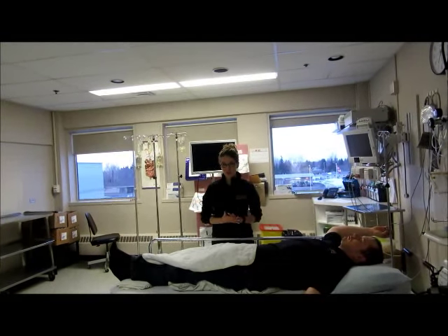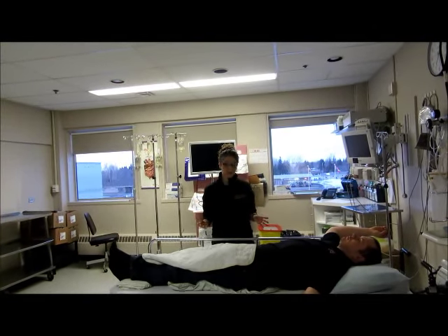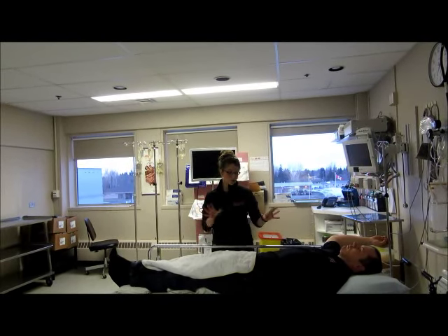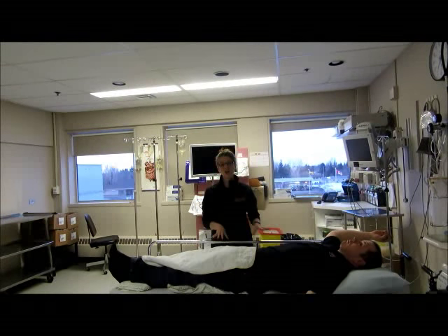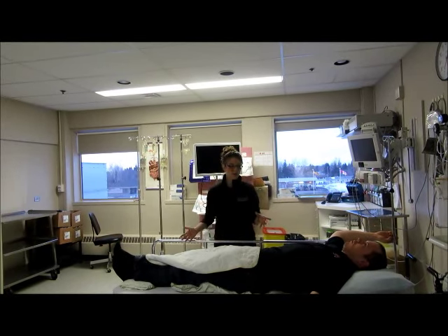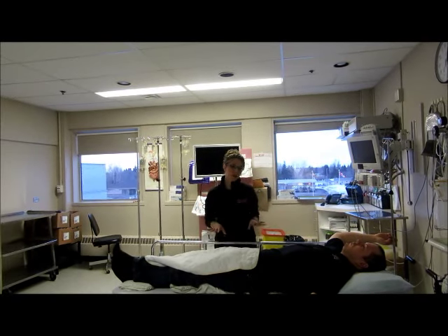We're here at the Yorkton Regional Hospital. This is the endoscopy room — basically this is where the procedure takes place. I'm going to show you, Chris is my patient, how hard it is to wheel the patient from this room, just the room next door, the recovery room, but how there is no space and no privacy.